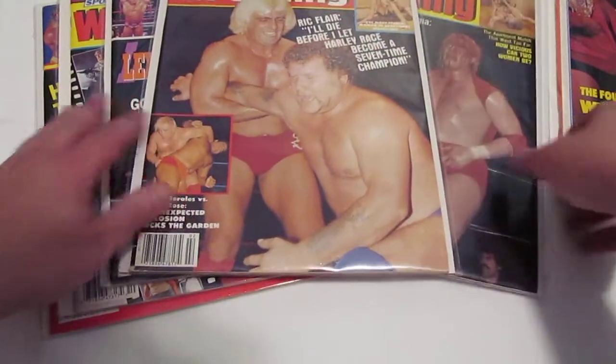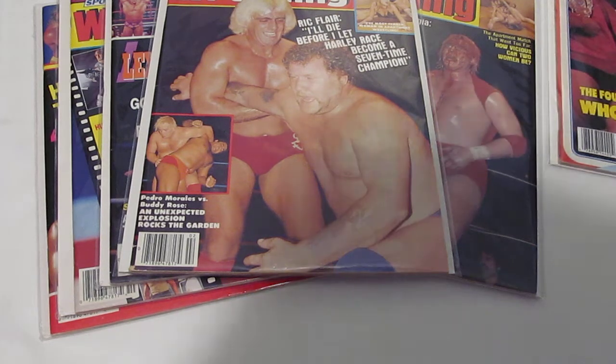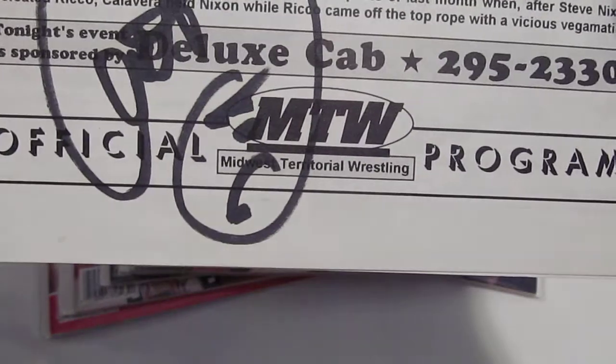I haven't bought anything for March yet — I know we're just barely into it, but trust me, that's going to change probably this weekend. Now the find of the month. To me, this may end up being the find of the year. I also collect wrestling programs — the arena event programs you would buy at the door when you came to the matches. Searching on eBay one day during lunch, I found a lot of three Midwest Territorial Wrestling programs. This is a group that ran primarily in Taylor, Michigan in the mid-90s for not even two years — I think they ran 27 or 29 events total before closing up.